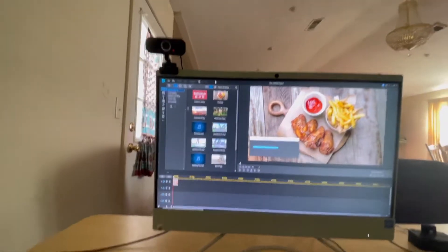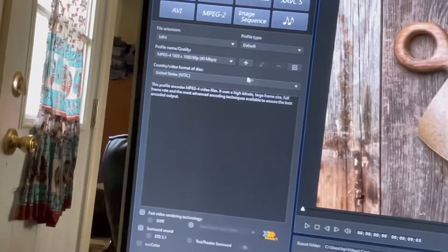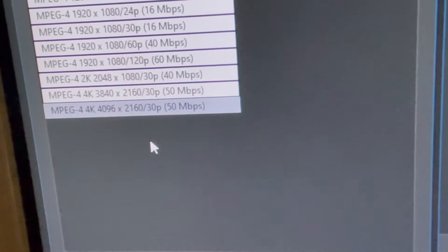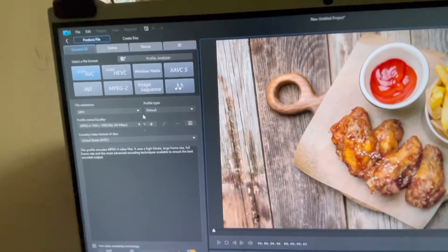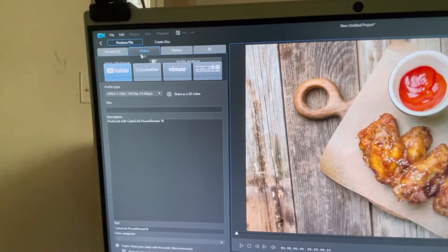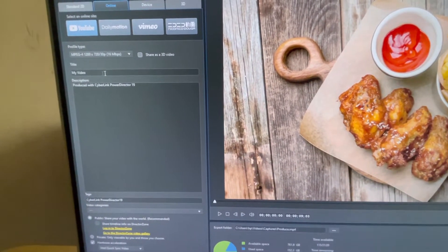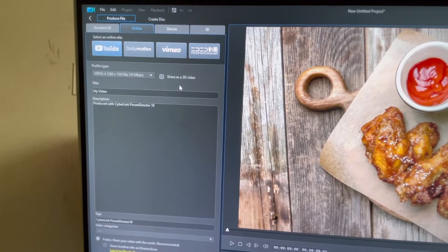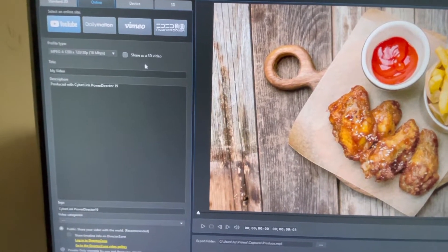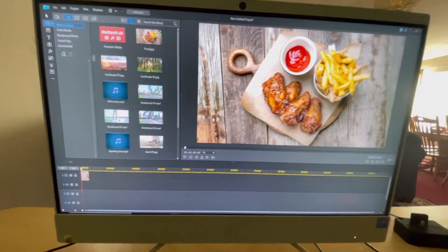When you're done editing and ready to produce, you click the produce button. You can set the quality up to 4K resolution at 50 Mbps. For a faster upload process, instead of going through Chrome to upload to YouTube manually, you can go to the online section, select YouTube, type in your title and description, hit start, and once it finishes processing it uploads directly to your YouTube channel.